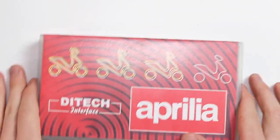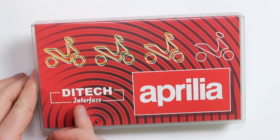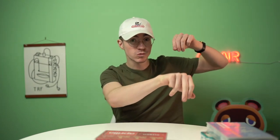So Aprilia had this technology they called Ditec, which stands for Direct Injection Technology. Inside an engine — let's talk about a moped one — you have a carburettor, or a carb as it's nicknamed. When you twist the throttle there's a throttle cable that opens up a little door, fuel spits through that door into the engine, explosions happen, pistons move, wheel turns, off you go.